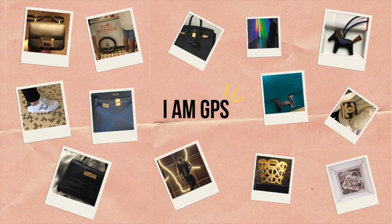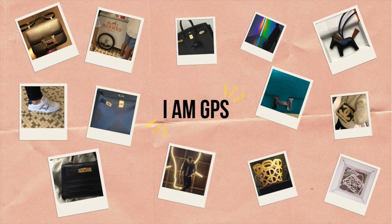This pack might have looked futuristic back in the 1970s, but it certainly doesn't look futuristic now. Hi guys, my name is GPS and welcome back to my channel.